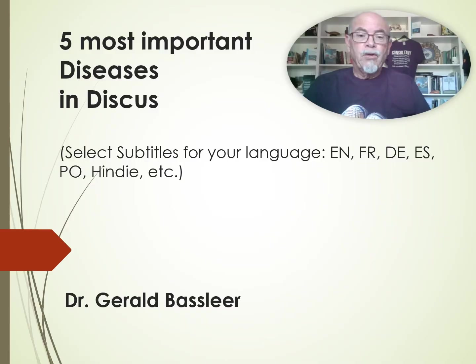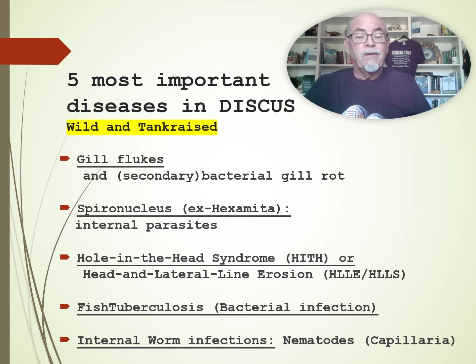Let me share my PowerPoint for you. Today it's about the important discus diseases. You can select the subtitles in your language — French, German, Spanish, Portuguese — anything you can check, please do that. We will talk about the diseases in the wild and the tank-raised discus.